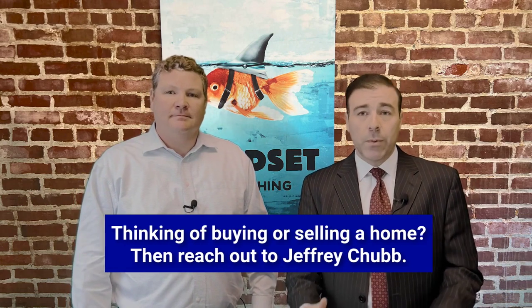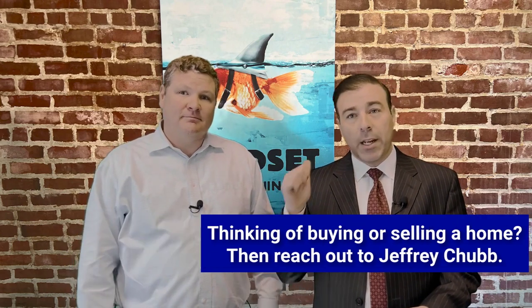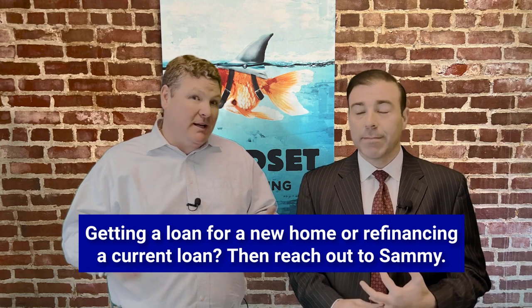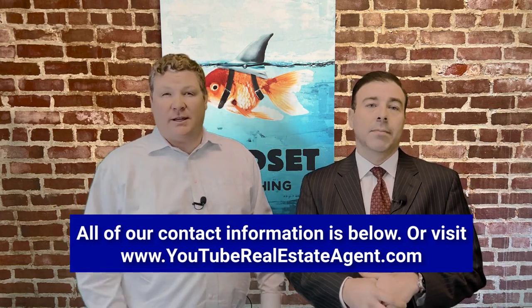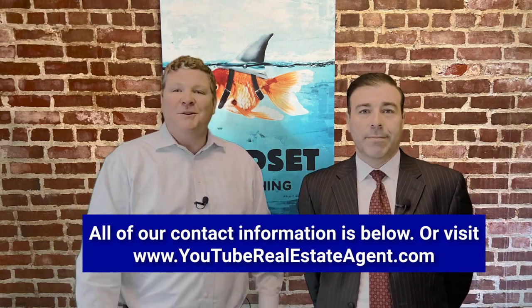That's everything you need to know in regards to buying a house when you're on a 1099. If you're thinking about making a move in Massachusetts, be sure to reach out. And if you're buying a home in Massachusetts or really anywhere in the country, Sammy can help you — he works for the number two lender in the country and is one of their top 10 brokers. All of our contact information is in the description below. You can also reach us at youtuberealestateagent.com and fill out a form and we'll reach out to you.